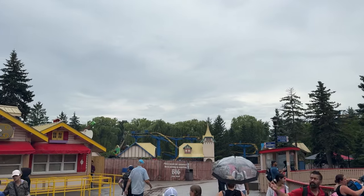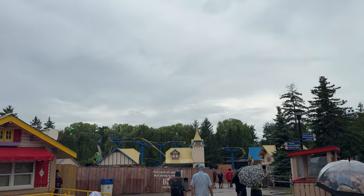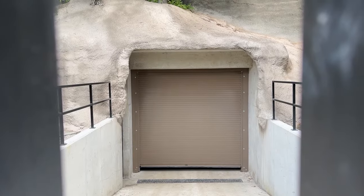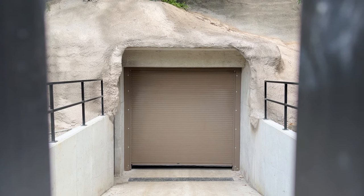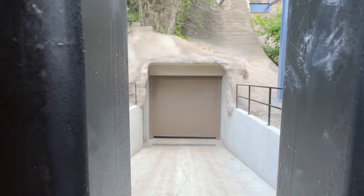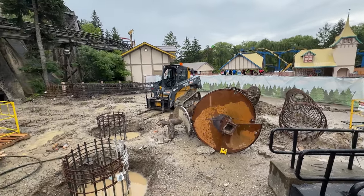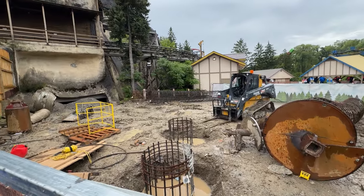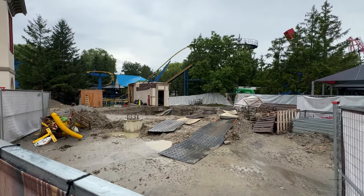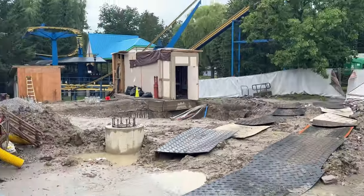I have a construction update for you guys today from yesterday. Things are moving south along the brake run area, heading towards the maintenance shed or maintenance tunnel where they'll enter into a ride zone. This is tunnel number three where the ride will enter into. As you can see, they've covered it up so you can't see into it at all.